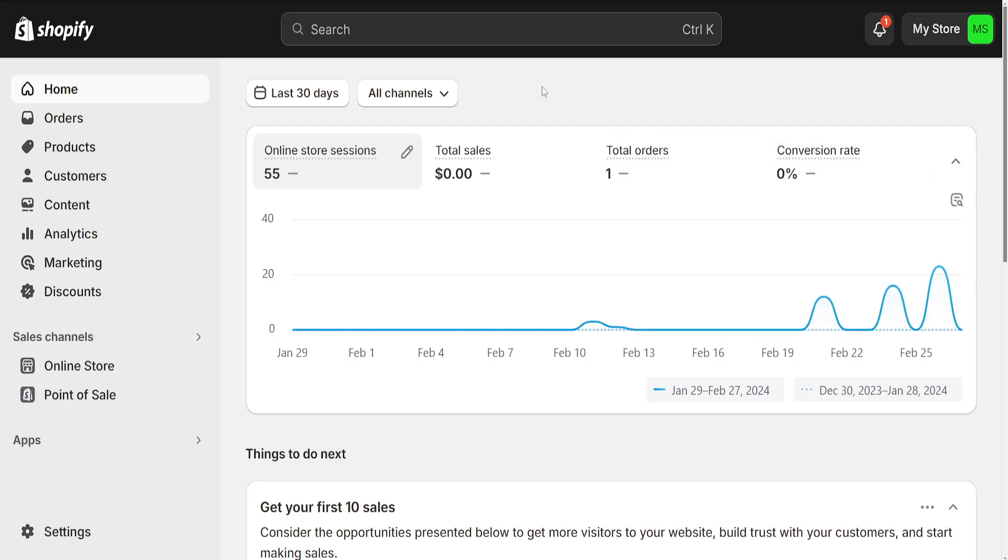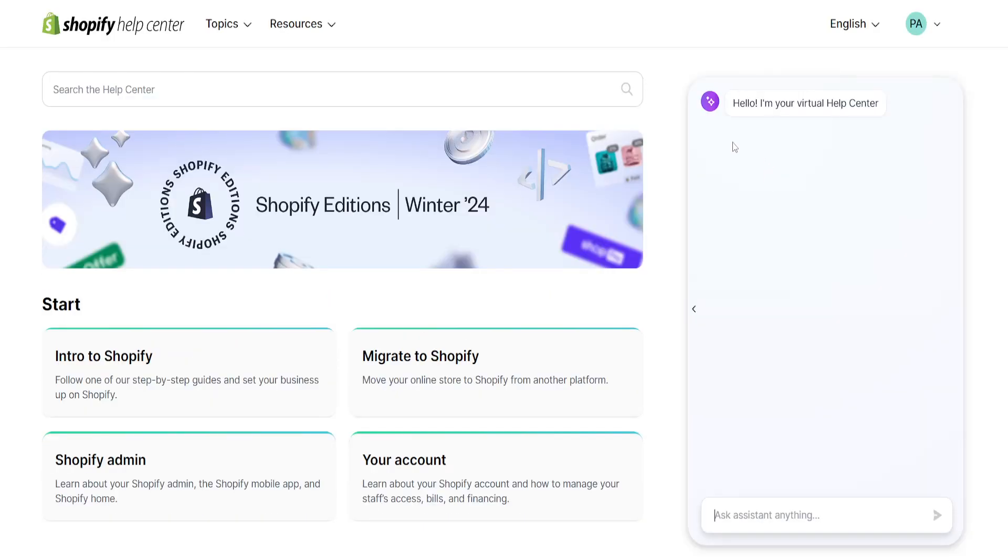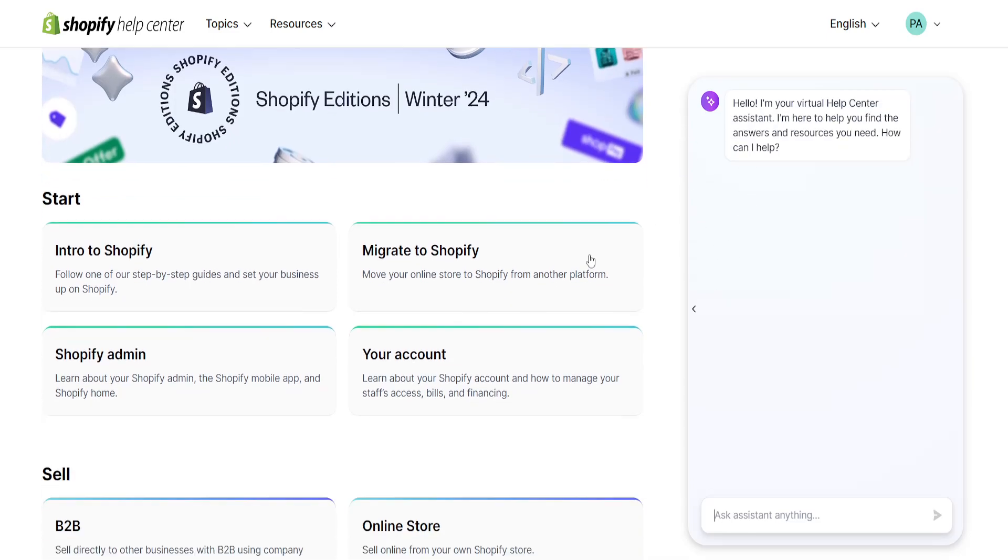How to fix your Shopify payments account is on hold. I'm inside Shopify and we want to click on my store, then go to the help center. I'm going to show you what we are going to search for here.